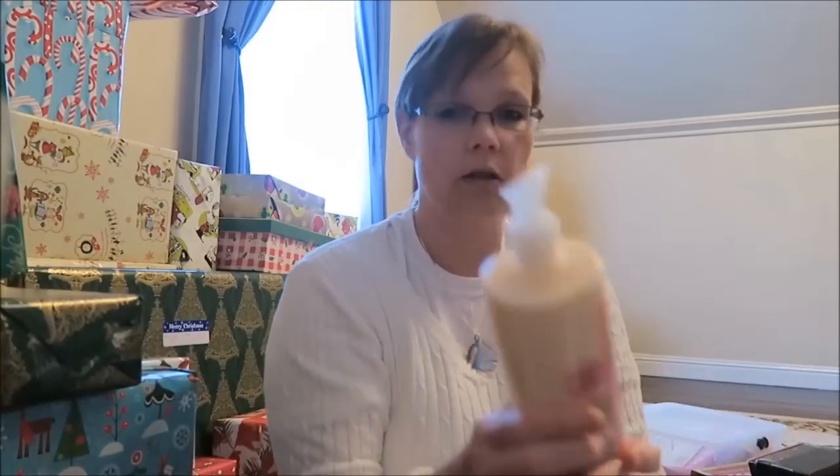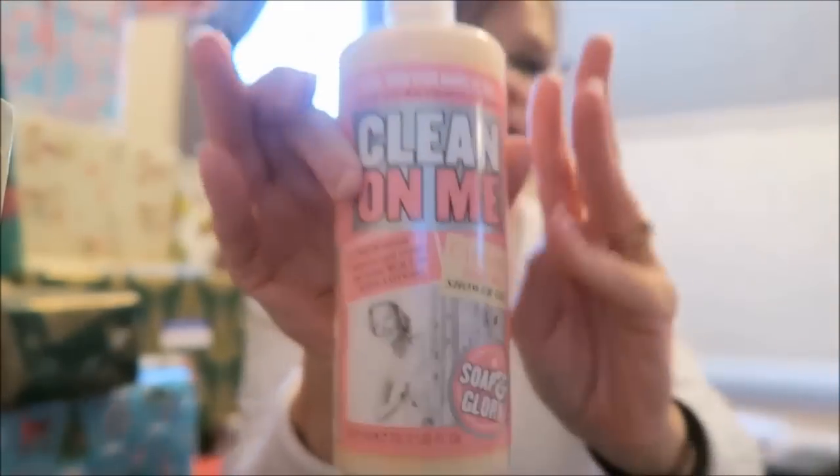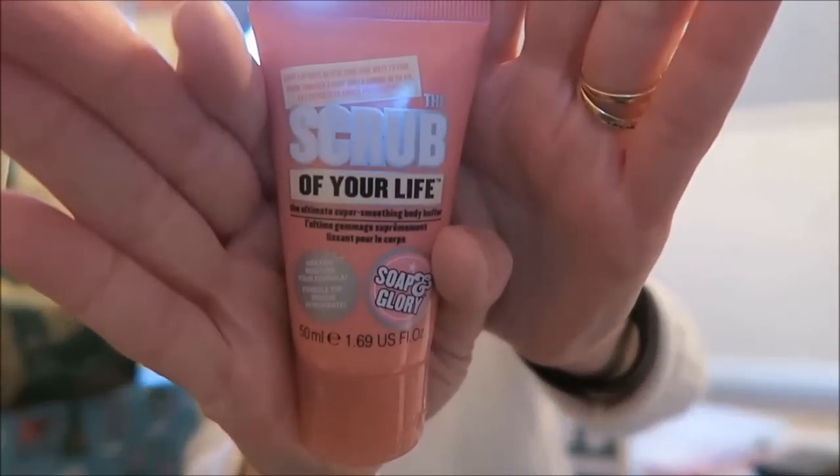We also picked up the 'Clean On Me' creamy clarifying shower gel. And then lastly, at checkout they had 'Scrub of Your Life,' the ultimate super smoothing body butter — good for her to try. We also added the 'Hand Food' hydrating hand cream.